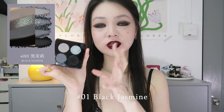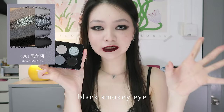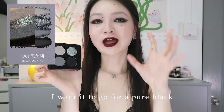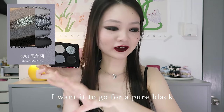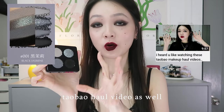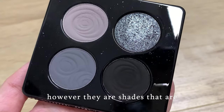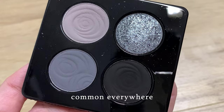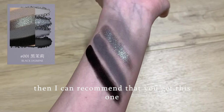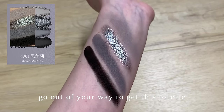Palette number one, Black Jasmine. It is a quad that can create a very classic and standard black smoky eye. I have the black shade all over my eyes today — I wanted to go for a pure black raccoon eyes look. I wore this palette in my top haul video as well. I love these shades. However, they are shades that are common everywhere, so if you don't have something like that, I can recommend this one. But if you already have something similar, I wouldn't recommend you go out of your way to get this palette.